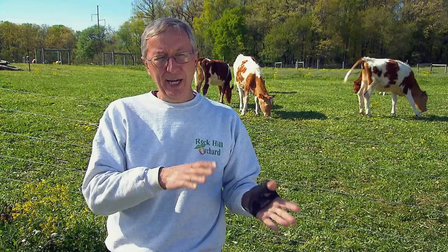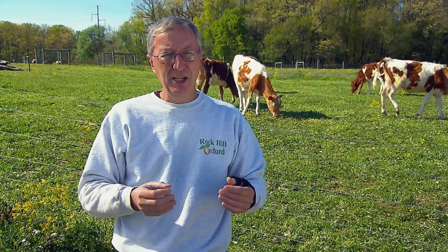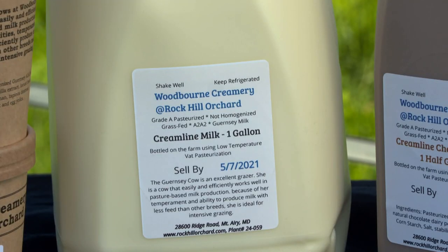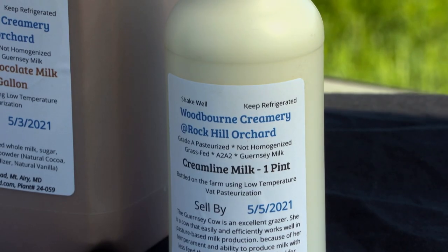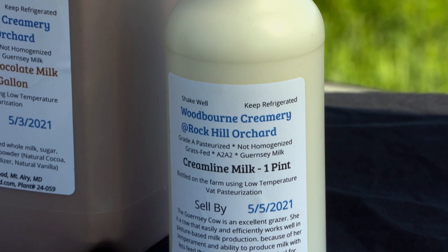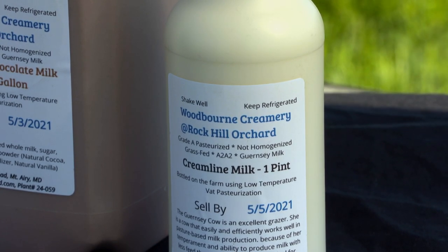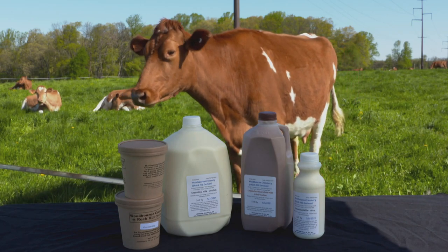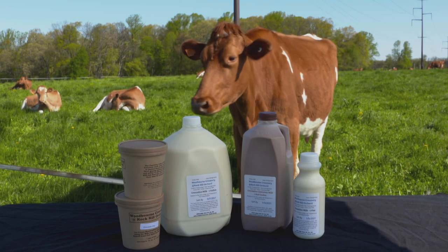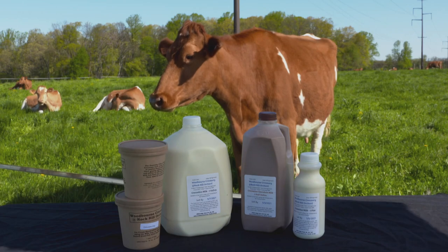When they move from haylage to grass, that color becomes darker. Throughout the year it's a sort of golden color, but in the springtime it goes to a darker yellow or golden color, because the cows are getting a lot more beta-carotene out of the fresh grass. A reminder that things can be greener on the grass-fed side — or, in this case, golden.